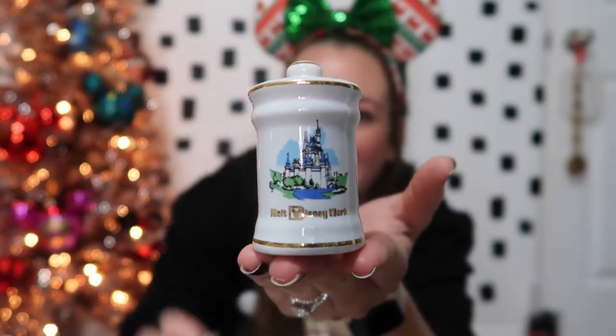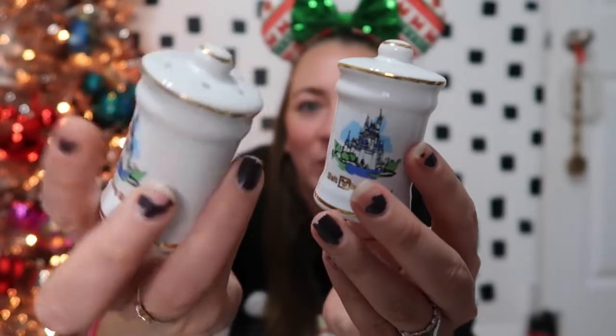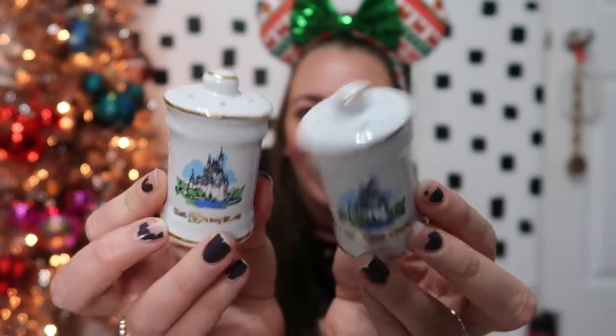This next item is pretty funny. For the 50th they had different collections launched, and one was a vault collection where they brought back old designs from years ago. I remember my parents having salt and pepper shakers similar to these. These ones just say Walt Disney World with the castle, and I thought they were really cute. I love getting fun salt and pepper shakers when we go places. These are very neutral, which is nice — I have a ton that are seasonal, like Christmas, Halloween, and Thanksgiving, so these will be fun to use in the summer or spring.